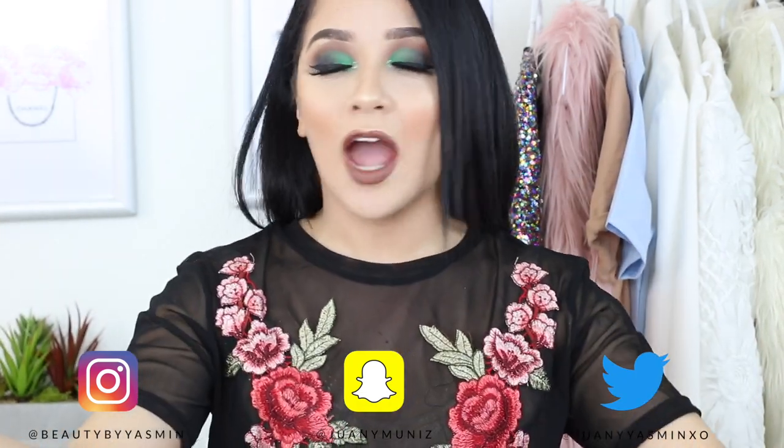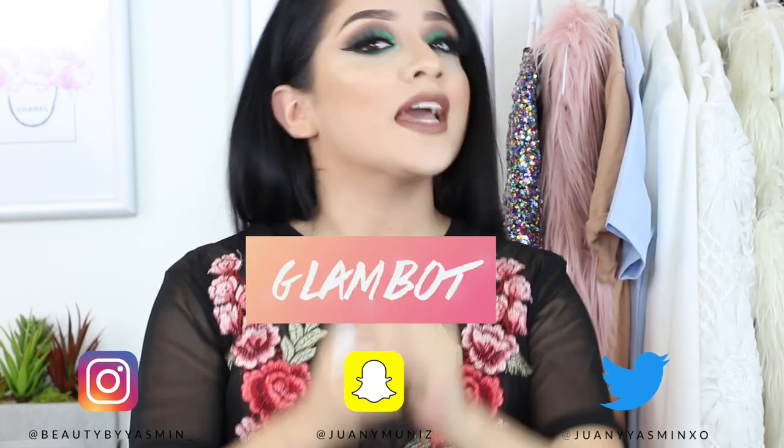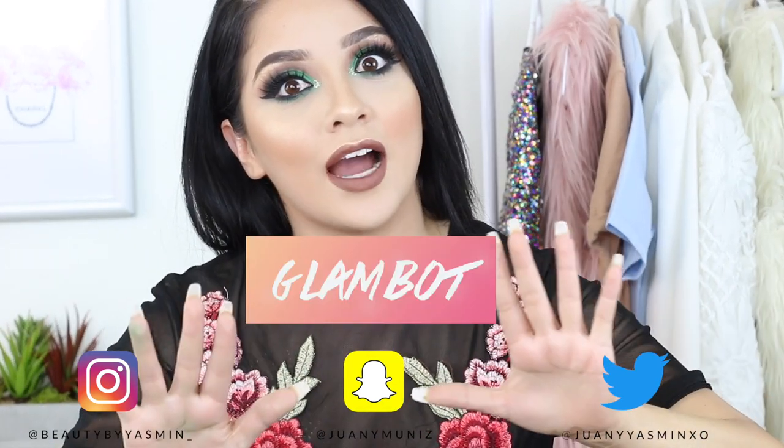Today's video is sponsored by a company that is one of my absolute favorites, which is GlamBot. If you have not heard of GlamBot, I don't know where you've been.